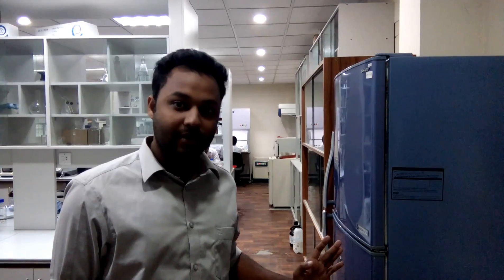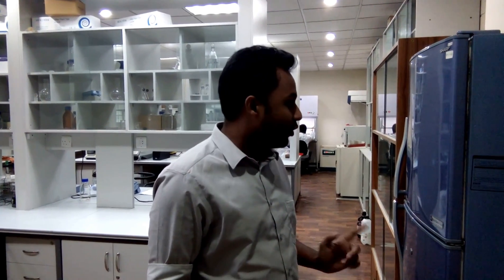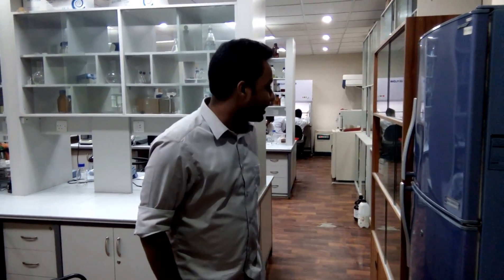Hey guys, we are back. I am making another episode about this fantastic laboratory of biotechnology. This is the most challenging laboratory here at BSM Rao, Bangabutu Shekmajibarana Agricultural University, equipped with a lot of cool scientific stuff.